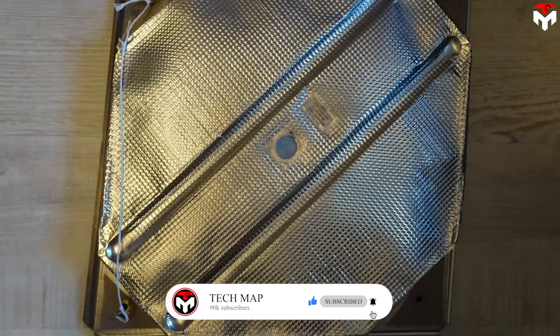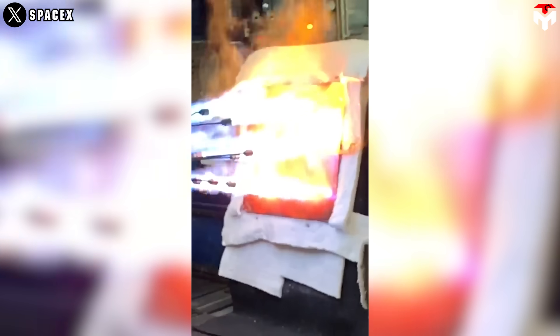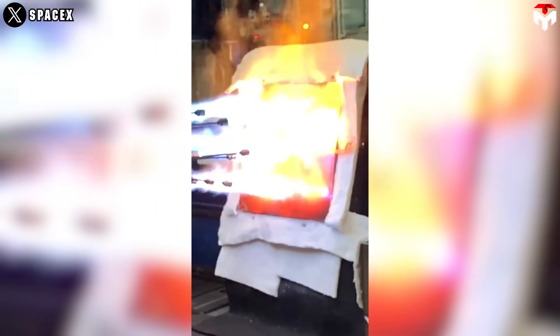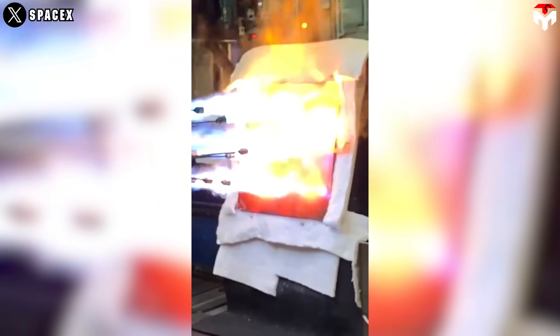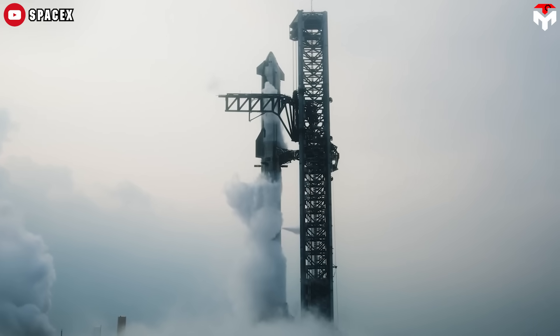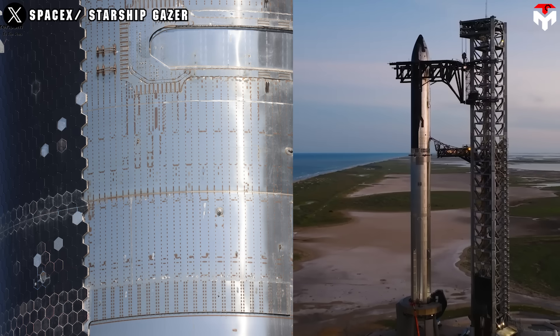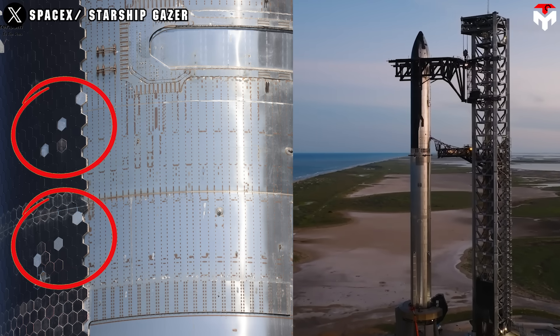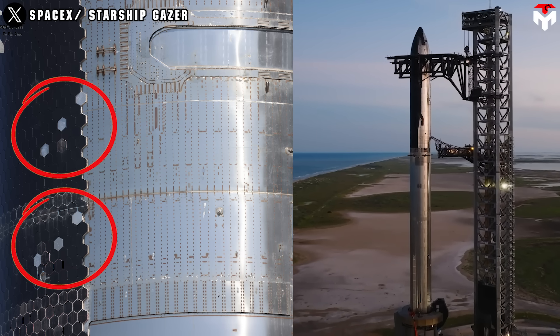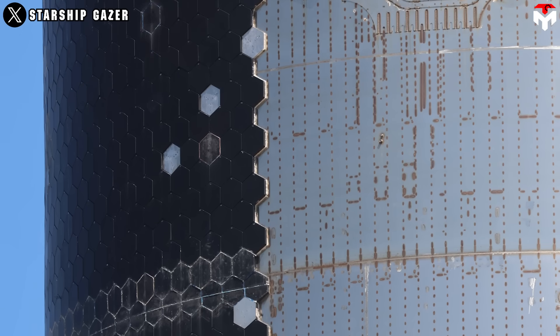This is where the metallic heat shield tiles come in. They are made of alloy metallic material that can withstand extreme temperatures and be reused with minimal maintenance. The presence of metallic tiles on Starship was captured by the media for the first time on Flight 4's Ship 30, with six bricks covered by metallic outskins on the port side of the vehicle, leaving some questions about what exactly they are and what they aim for.